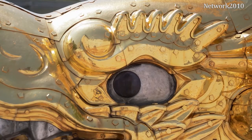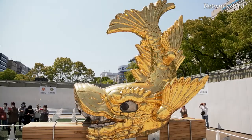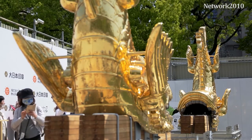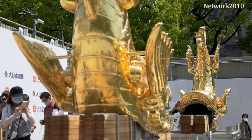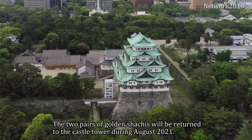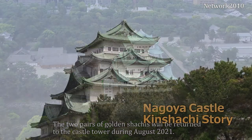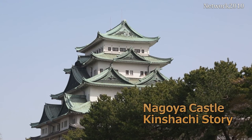I wrote about the Kinshachi. I have no idea how to call it, and I have no idea how to make the Kinshachi. The Kinshachi is passed in February 10.